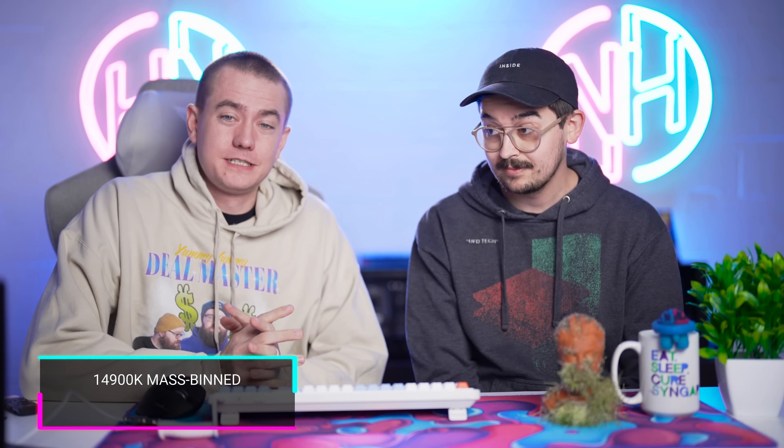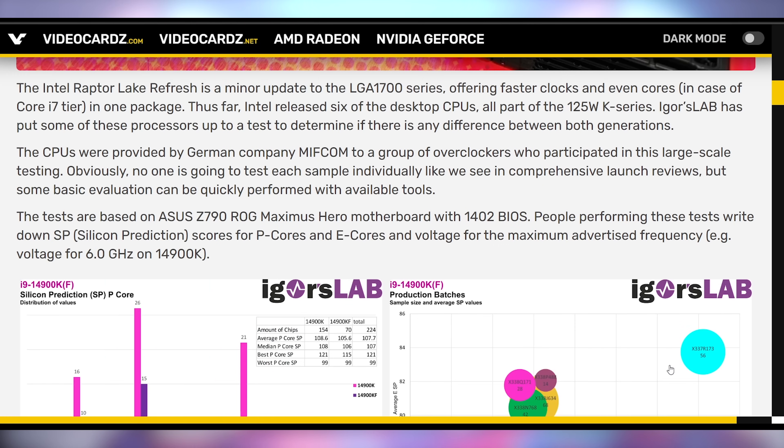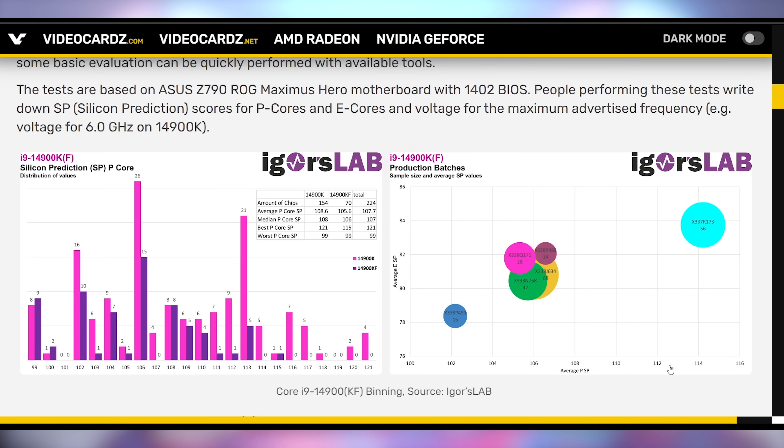Let's start off today talking about how somebody got their hands on 600 14900Ks and did a lot of testing on these to find out just what is the difference between them. This is a binning test where they examine what characteristics and properties these chips can hit 6 gigahertz at, especially since that's the rated clock speed that Intel promotes. What they found out was that between the 14900K and the 13900KS, which is the predecessor that could hit 6 gigahertz, a lot of people were like, it's the same chip. But it can actually hit 6 gigahertz at a lower voltage — it's slightly better.